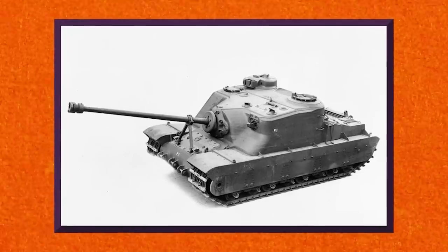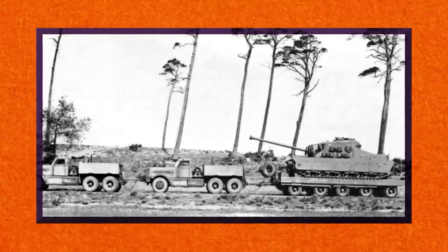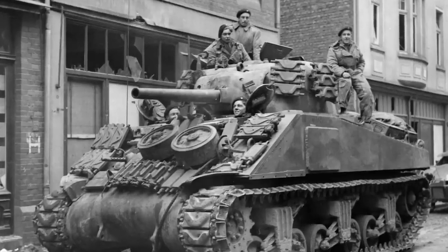The A-39 Tortoise, like the TOG-2 before it, was big. Measuring approximately 10 meters in length, 3.2 meters in width, and 3 meters in height, it was equally heavy, reaching an incredible 78 tons. To put that into perspective, the Tortoise was nearly twice as heavy as a more typical World War II tank, such as the American M4 Sherman or the German Panzer IV. Developed during late World War II, its primary goal was to serve as a heavily armored assault gun that could shake off hits and systematically level German bunkers.